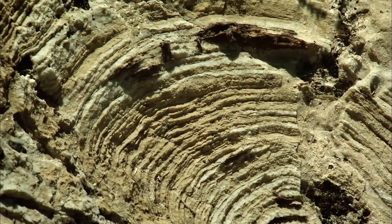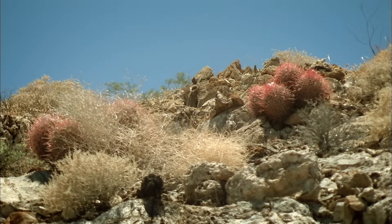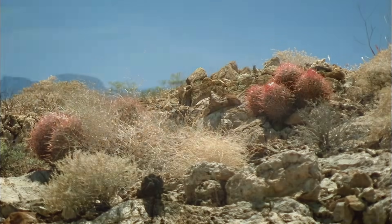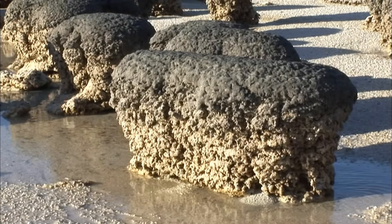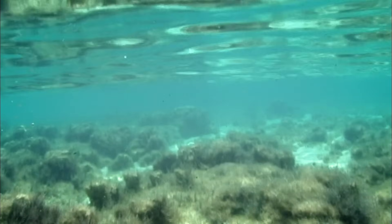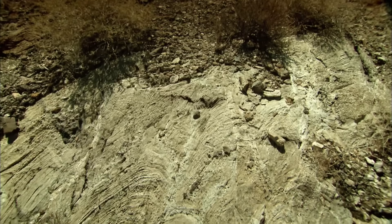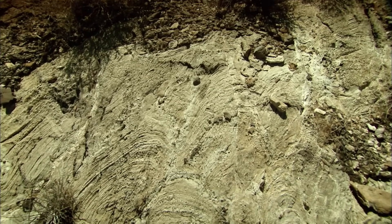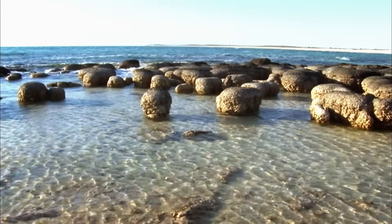The limestone is a major clue to revealing the way this arid desert used to look. If we think about the type of environments that limestones can be deposited in, the first that comes to mind is underwater in a marine setting. There is only one way to form limestone — it is made from the tiny bones and shells of sea creatures. They die and sink to the sea floor, where the weight of further layers on top crushes them slowly into solid rock.